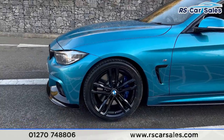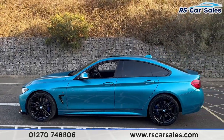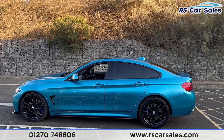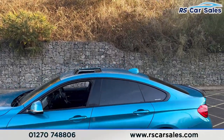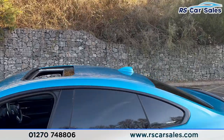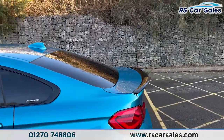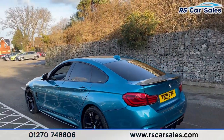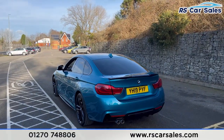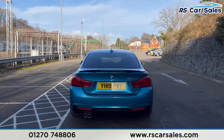We have the alloy wheels again, unmarked. Side skirts along the bottom, colour coded door handles and door mirrors, black trim around the windows with privacy glass for the rear passengers. Up top we have the glass sunroof, the shark fin antenna, and the rear spoiler. We also have front and rear parking sensors with a reversing camera, and the rear diffuser with the twin pipe exhaust.